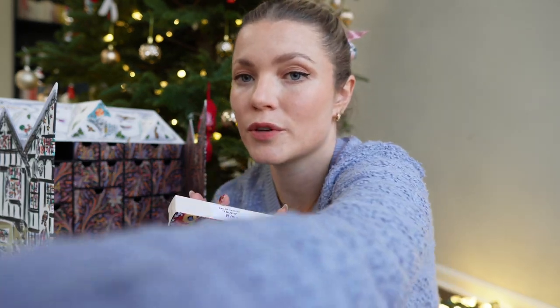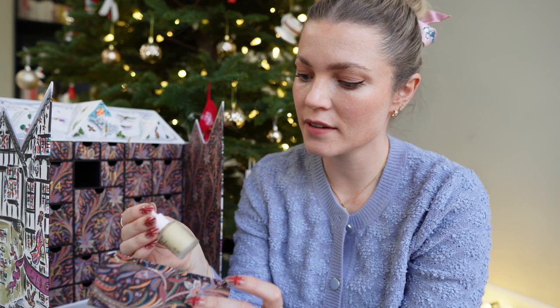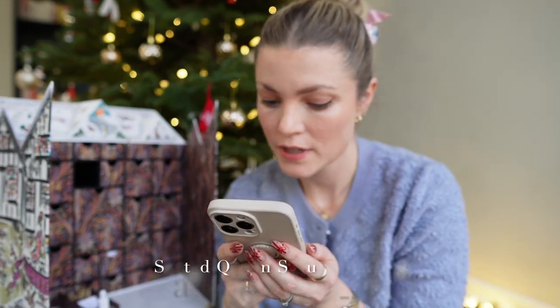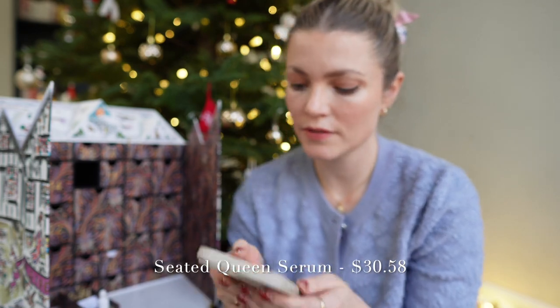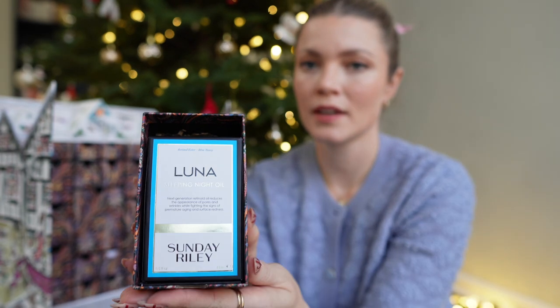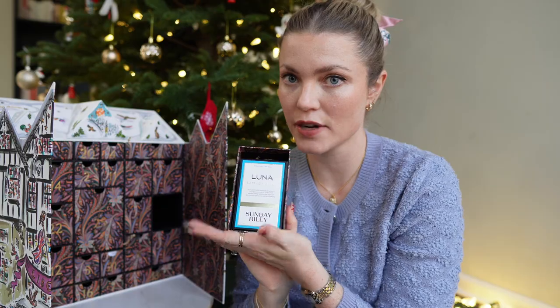Number two is the Seated Queen serum, priced at $30.58. Number three is the Luna Sunday Riley sleeping night oil — I'm very excited to try this. It is $55.